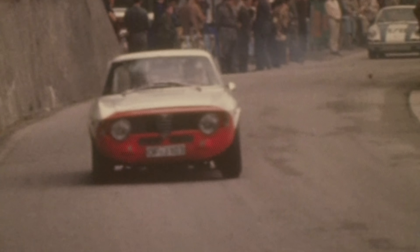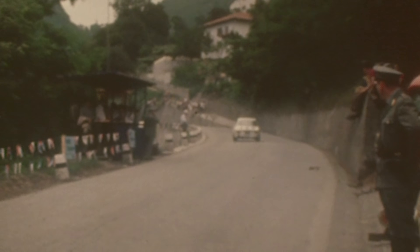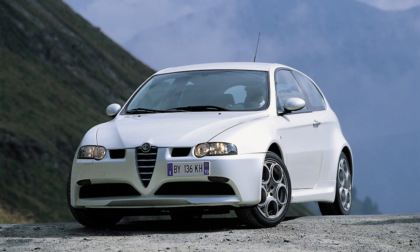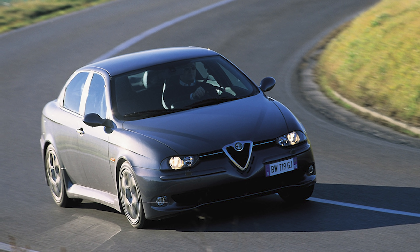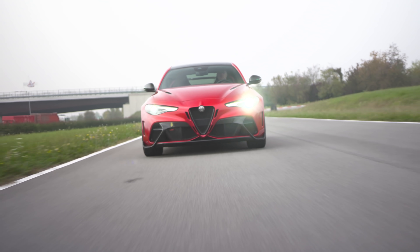During the years that separate these two cars, Alfa Romeo dusted off the GTA moniker a handful of times for production cars, sadly always front-wheel drive and not Alleggerita at all. In fact, both the 147 and 156 GTAs were heavier than the cars on which they were based. Not so with the new Giulia GTA, which weighs as much as 220 pounds less than the Giulia Quadrifoglio.